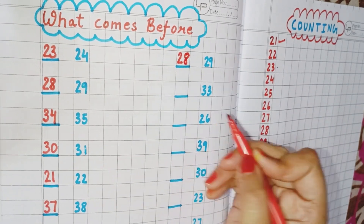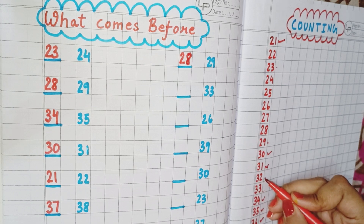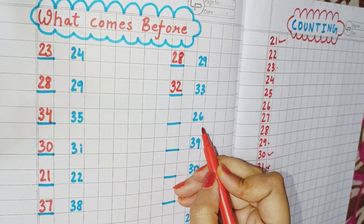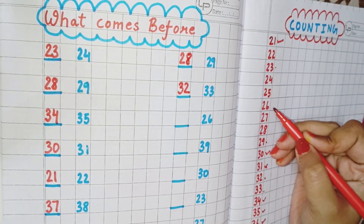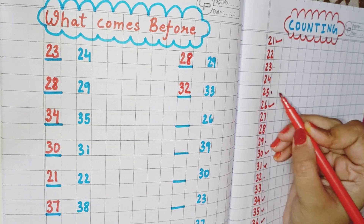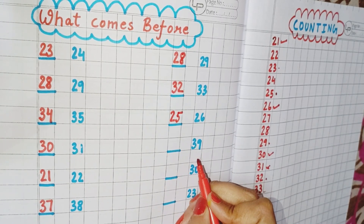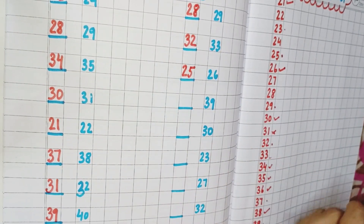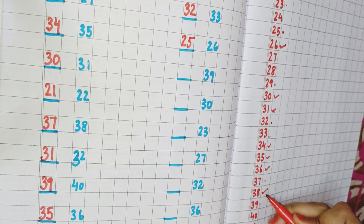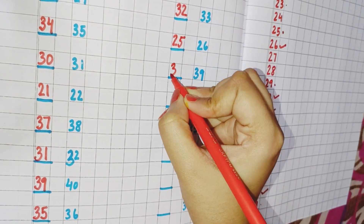Now the next number is 33. You can see here is 33, and 32 comes before 33. So write here 32. Now the next number is 26. So find out where is 26. This is 26, and 25 is the number which comes before 26. So we have to write here 25. Now the next number is 39. You can see here is 39, and we have to find what comes before 39. We can see 38 comes before 39. So we will write here 38.